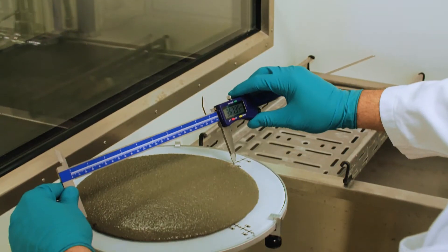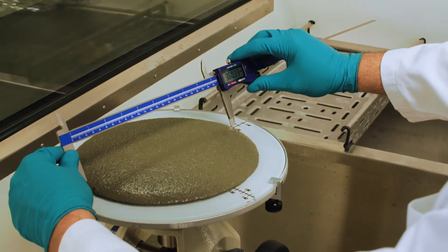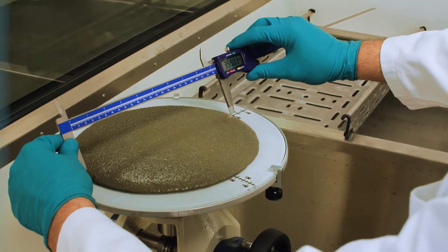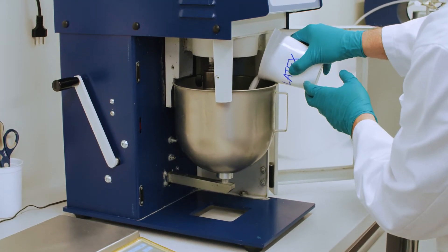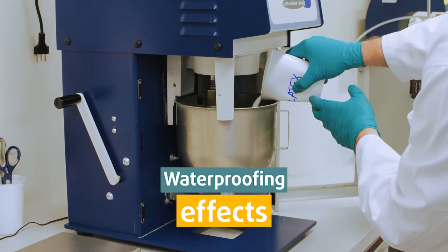Cementing is and remains a core area for us to grow. One very specific project we are running currently, and where we will launch products, is in what we call cementing membranes — cementing slurries which is kind of cement with latex, used to achieve waterproofing effects in the market.